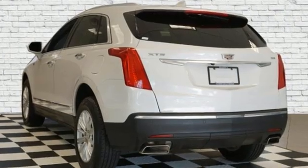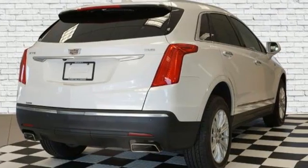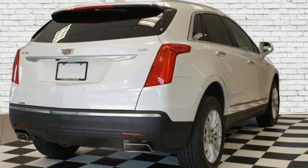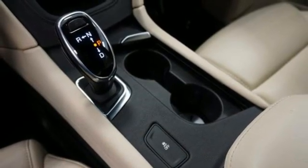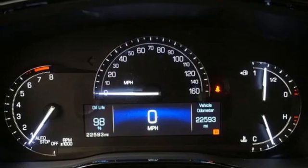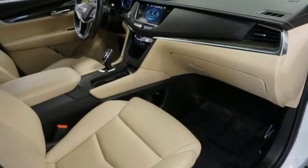V6 engine, gas pressurized shocks, smart device navigation, Wi-Fi hotspot, dual zone climate control, rear parking sensors, Bluetooth streaming audio, Apple CarPlay, Android Auto, cabin preconditioning, and a refrigerated box located in the glove box.